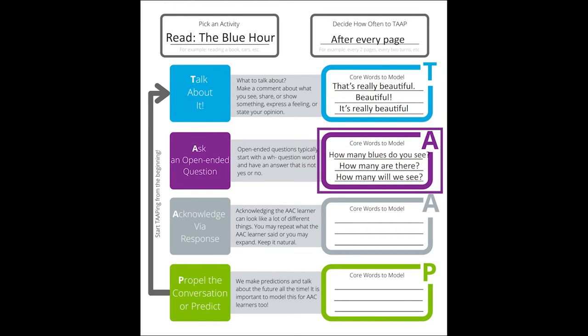Next, you ask a question and wait for a response. We suggest modeling the word how. Some things you could say are: "How many blues do you see?" "How many are there?" or "How many will we see?"